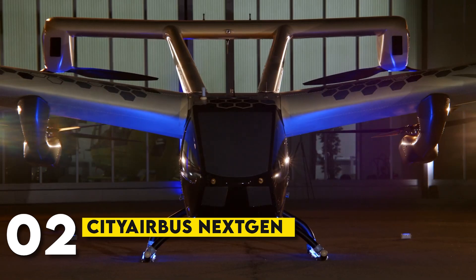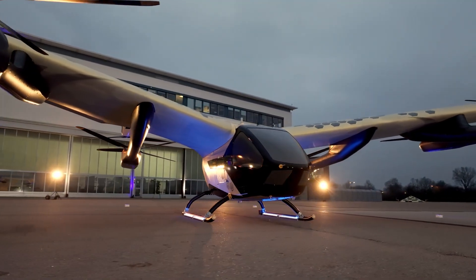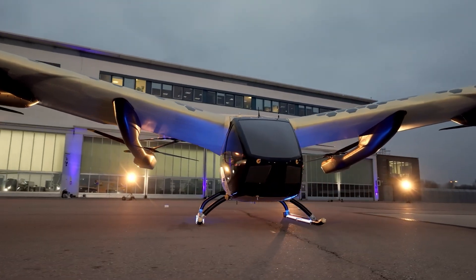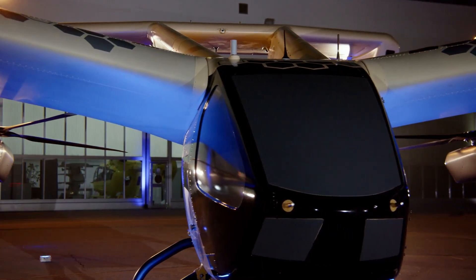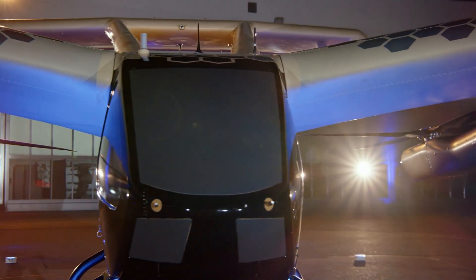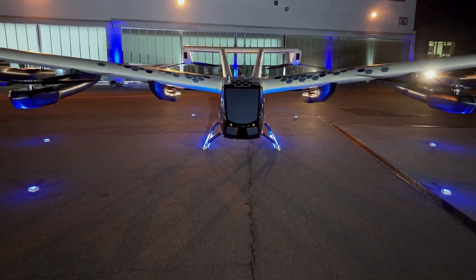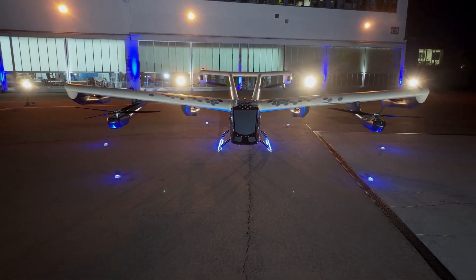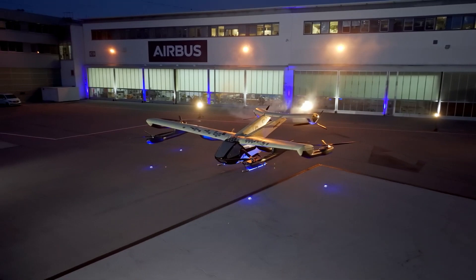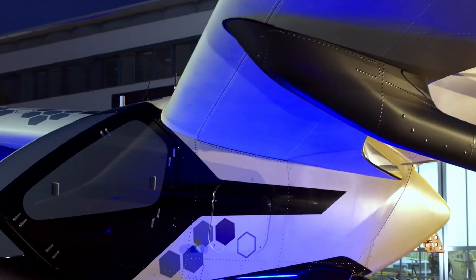Number 2: CityAirbus NextGen. The CityAirbus NextGen is an all-electric VTOL aircraft being developed for urban air mobility. It's designed to carry up to four passengers and will have a range of about 50 miles. With its sleek, futuristic design and zero-emission powertrain, the CityAirbus NextGen is poised to transform urban transportation. It's being developed with quiet operation in mind, making it suitable for city use without causing noise pollution.